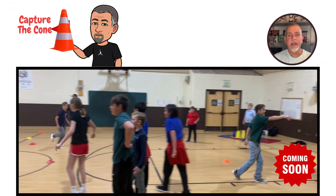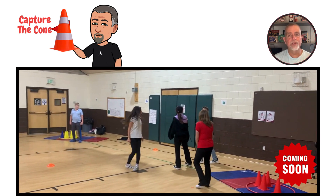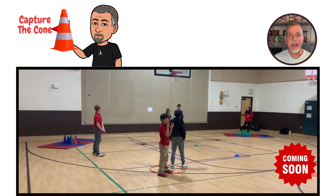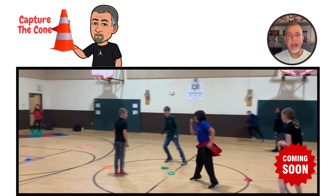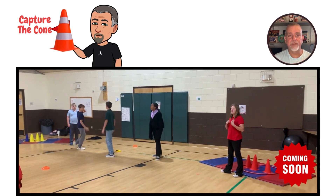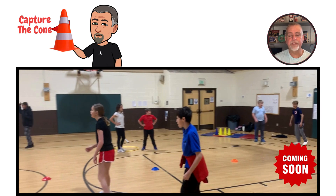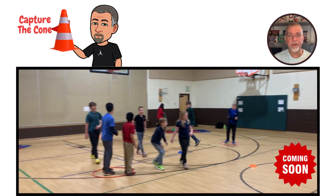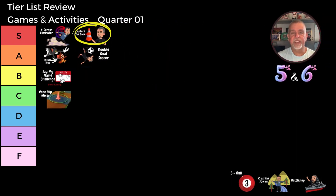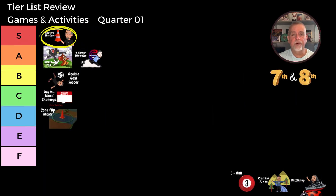Capture the Cone is up next. This game brings the classic capture the flag to a new level of excitement. It's a fast-paced, evasive game where students try to take other teams' cones without being tagged while defending their own cone area. If a player is tagged, they report to a jail area and can only be freed by a teammate. Teams strategize to capture as many cones as possible while freeing their teammates from jail. Capture the Cone was actually voted our game of the year for the last school year. For both fifth and sixth and seventh and eighth grade classes, Capture the Cone is an S tier game. The students love the combination of strategy, teamwork, and agility it requires. Be sure to look out for a full video on Capture the Cone during quarter one.